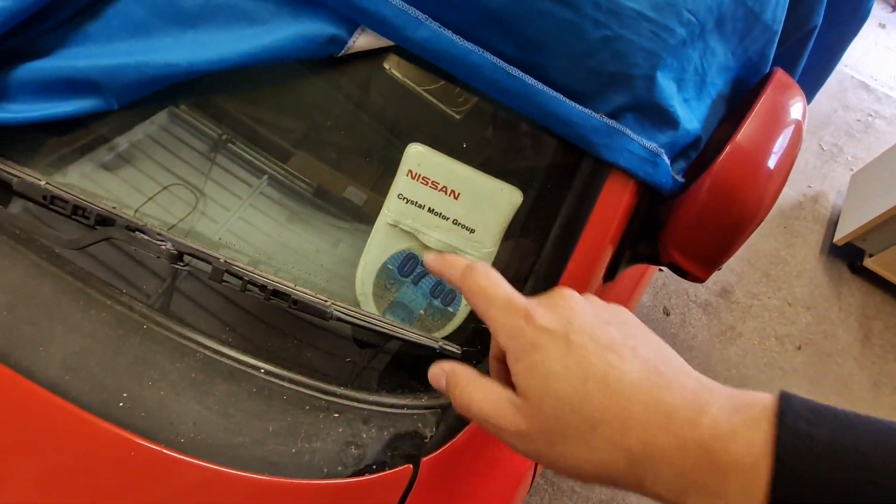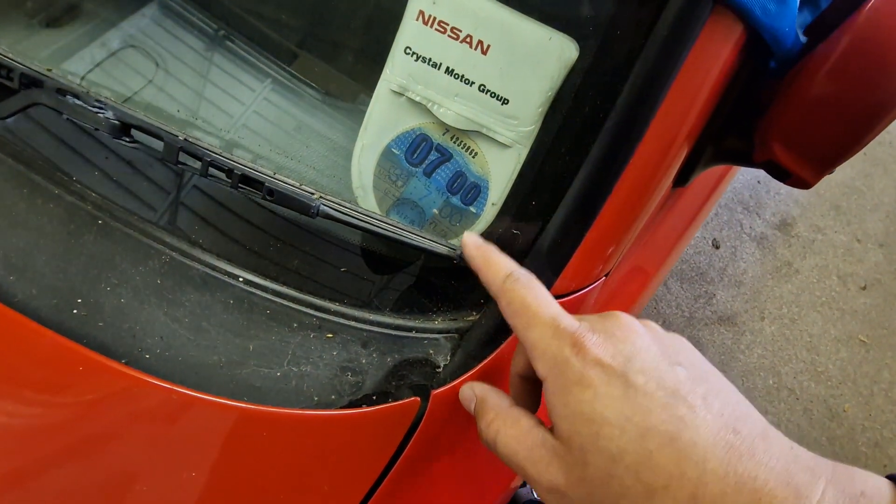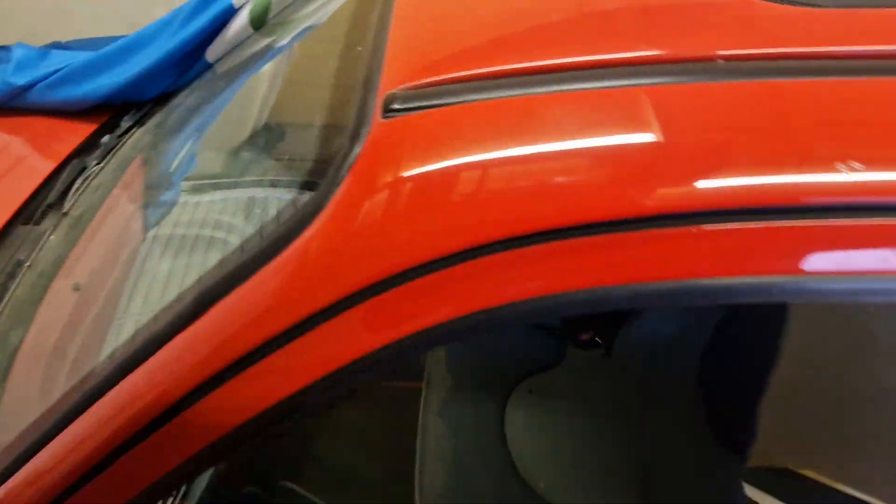Crystal Motor Group — not Crystal the Labrador, but Crystal Motor Group. That is where the car was supplied. This is the original tax disc. 07/2000. Amazing. I've totally forgotten about this.